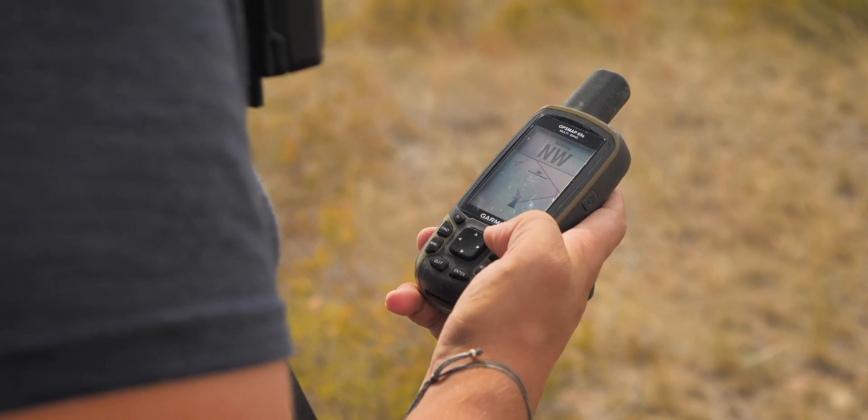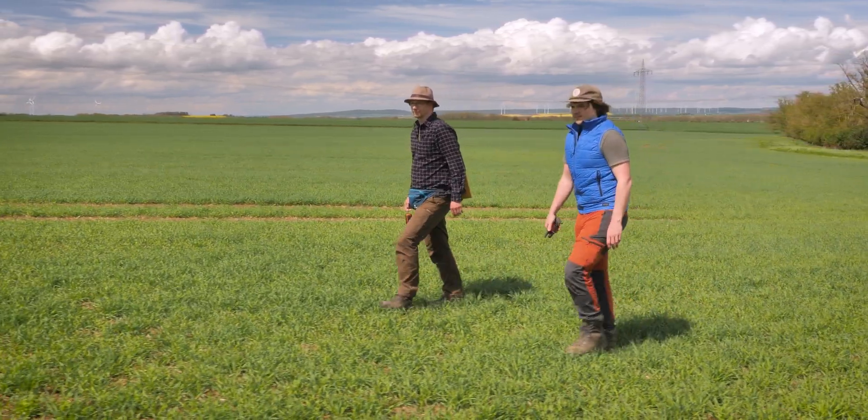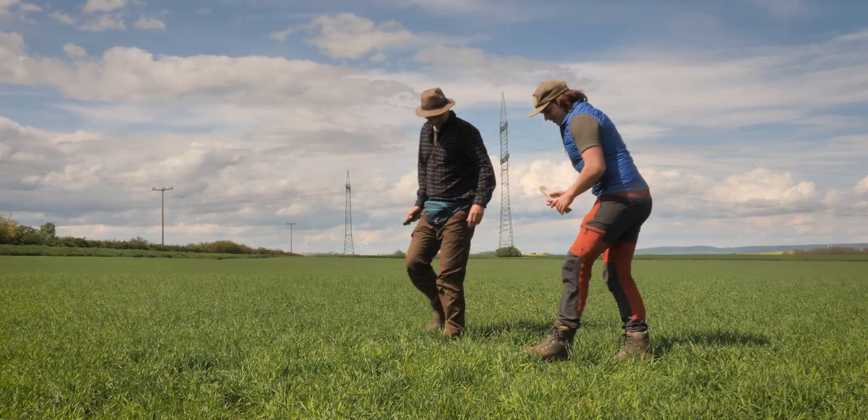Due to the serious threat, it is incredibly important to have an overview of how many hamsters are still found and in which locations. This is another reason why I am out and about in spring with common hamster expert Steffen Adler, mapping common hamster burrows.